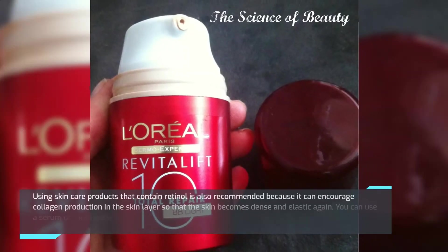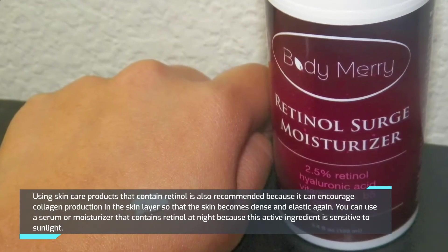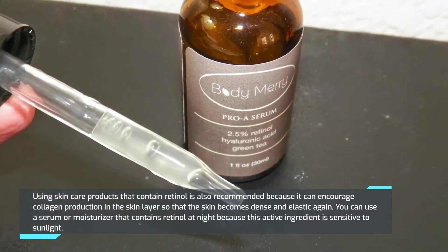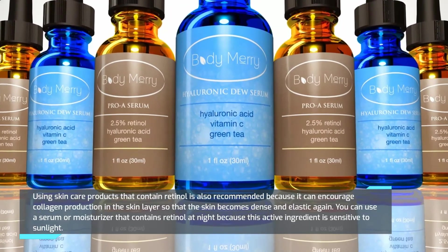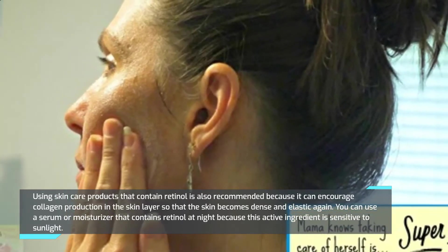Using skincare products that contain retinol is also recommended, because it can encourage collagen production in the skin layer so that the skin becomes dense and elastic again. You can use a serum or moisturizer that contains retinol at night, because this active ingredient is sensitive to sunlight.